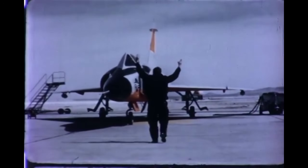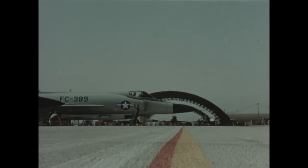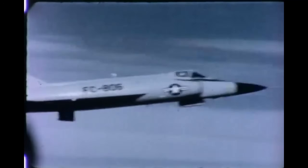Not every Sentry Series jet was built to dominate a battlefield. Some were designed to wait, climb, track, and intercept — whether over the icy skies of Alaska or the humid jungles of Southeast Asia. The Convair F-102 Delta Dagger was America's first true missile-age interceptor.